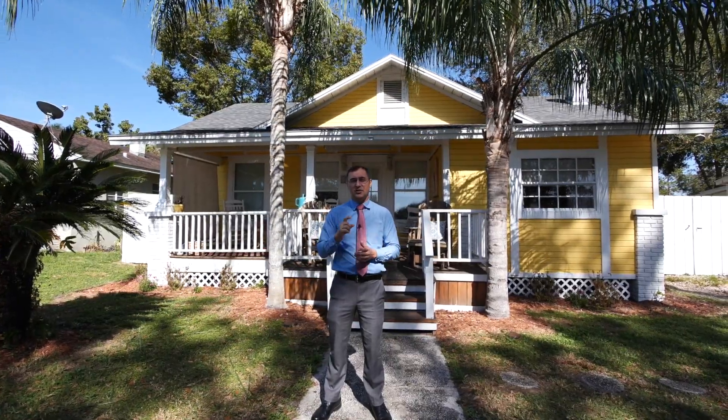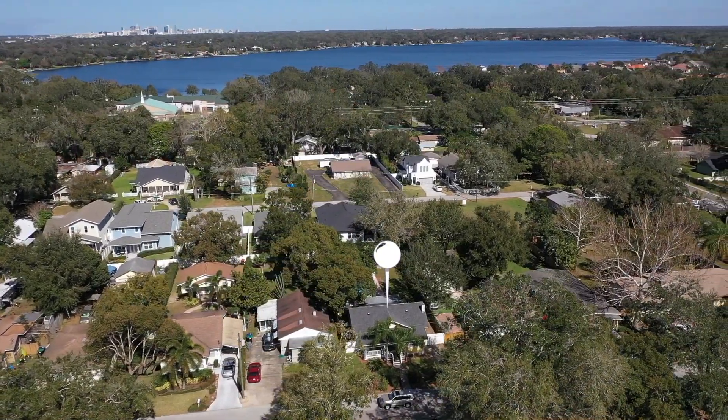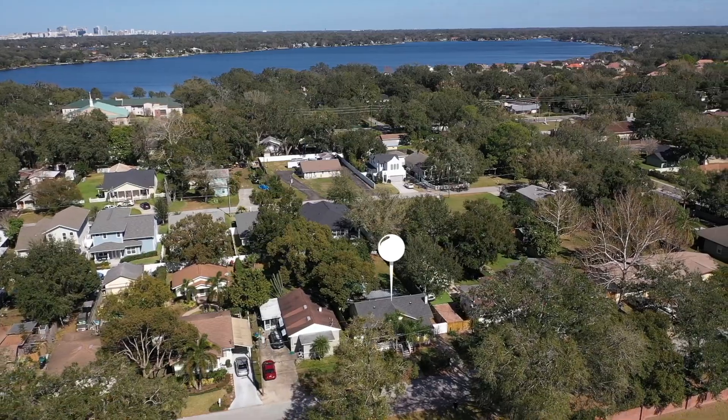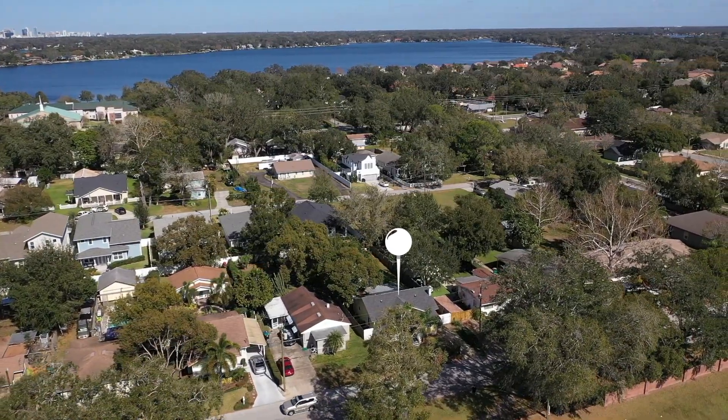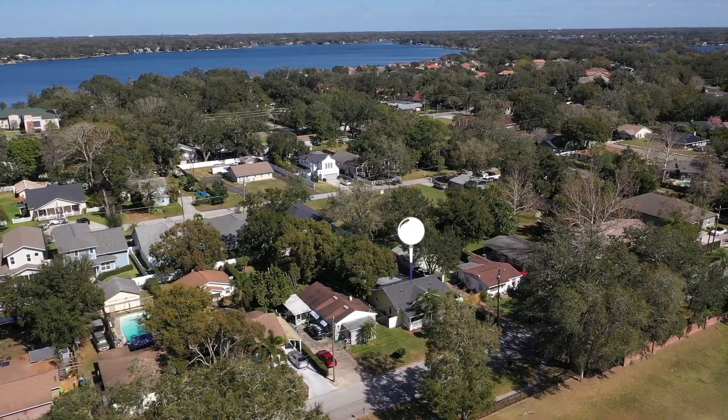The home is located within one mile of 16 four-star-plus rated restaurants. If that wasn't enough, downtown Orlando is a 13-minute drive away — you can enjoy all the culture it has to offer. And if you need to get out of town, the Orlando International Airport is just 15 minutes away.